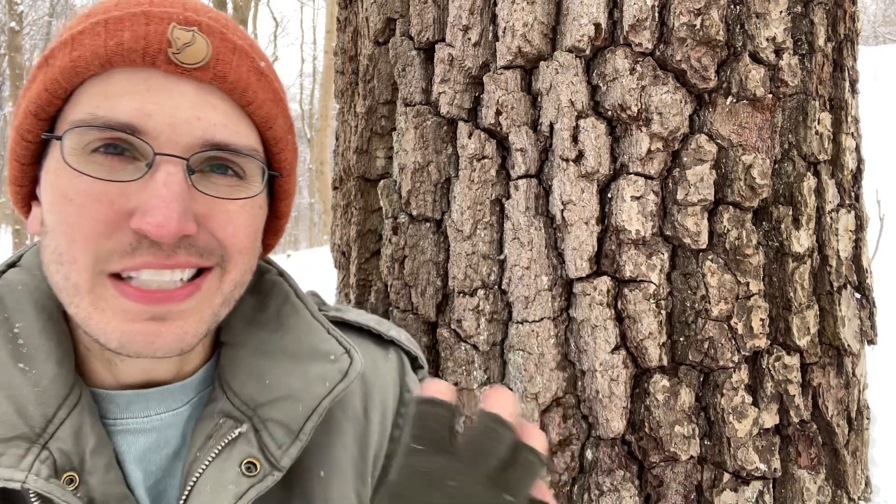Walnut, especially when mature, has these really distinct almost block-like armor on the bark, and cherry is much more narrow.